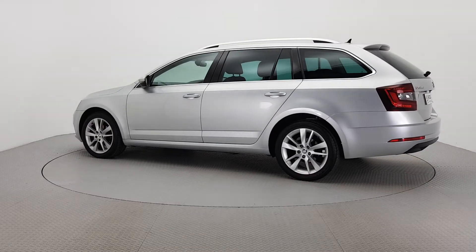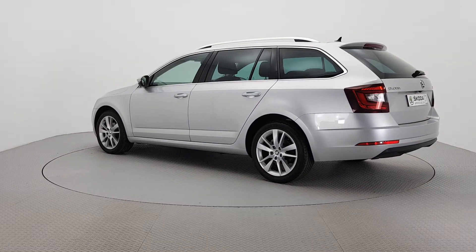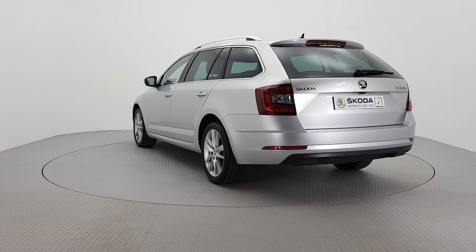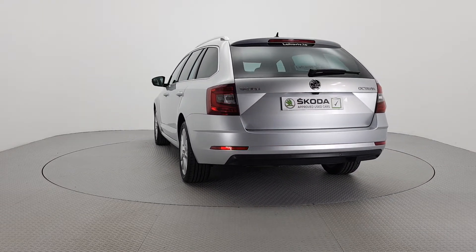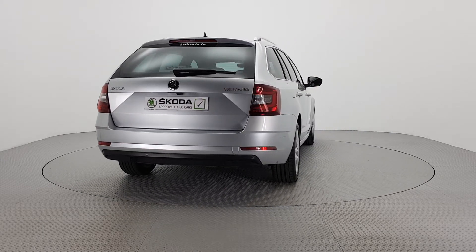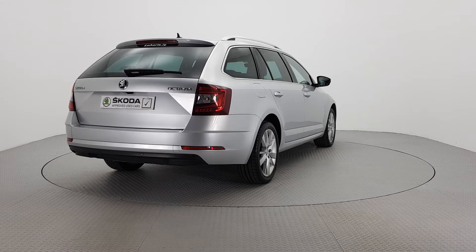For further details on this car or to talk to us about our simple flexible finance options, please call one of our Skoda sales team on 056 7704700 or visit our website laharts.ie. Thank you, we look forward to seeing you soon.